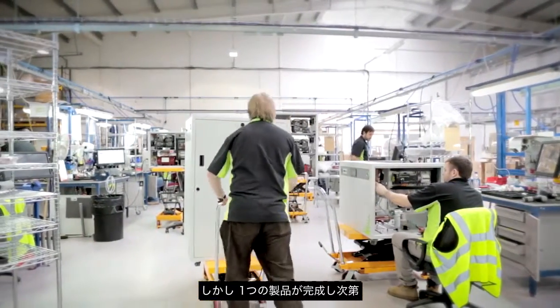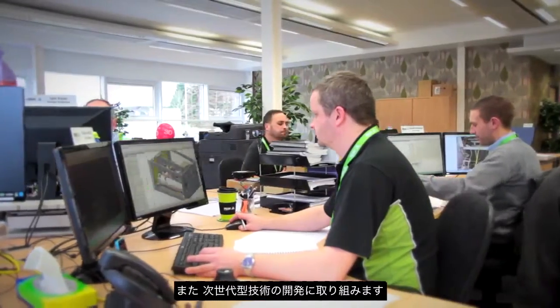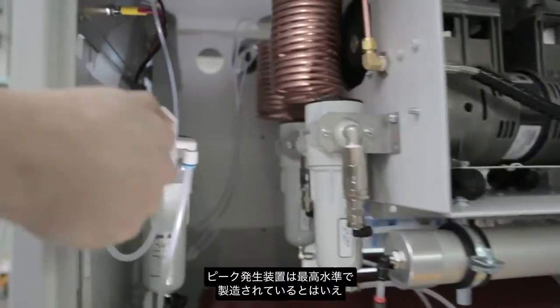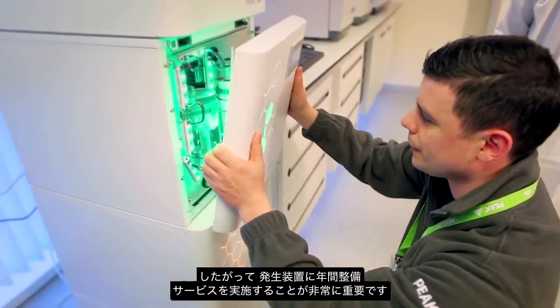But as soon as a product is built, we're already developing and working on the technology for the next generation. While Peak generators are manufactured to the highest standard, gas generators are mechanical instruments. There are a number of moving components within, so it's essential that we have annual service conducted on each of the generators that we sell. We fabricate a quality product, but what really separates us is our service.